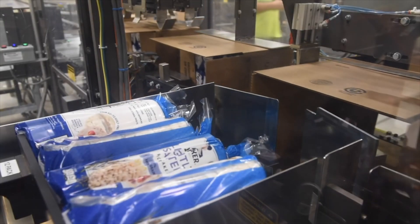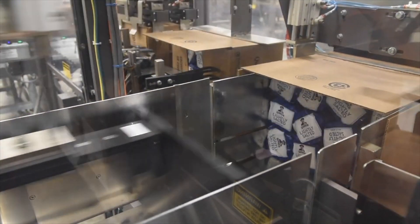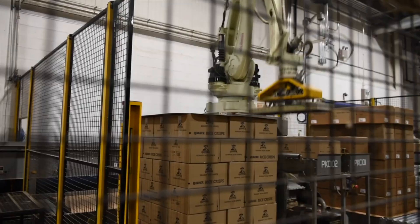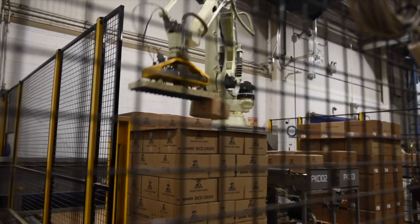After the quality checks are completed, the bags are then put into cases that are elevated overhead and transferred to the warehouse. Then our automated robots stack them onto pallets for distribution all across North America.